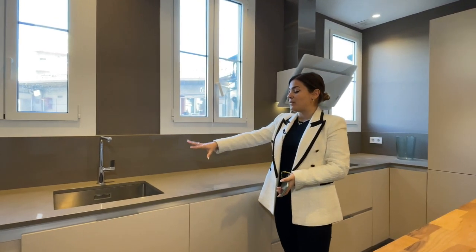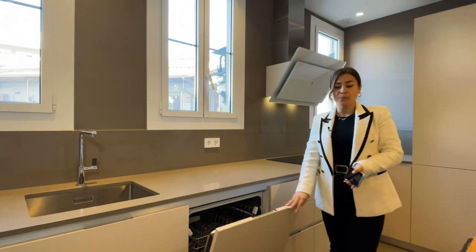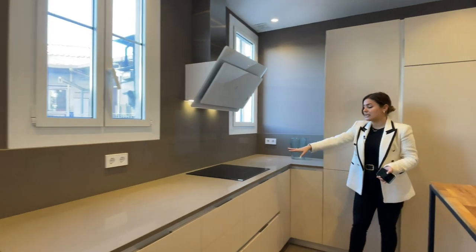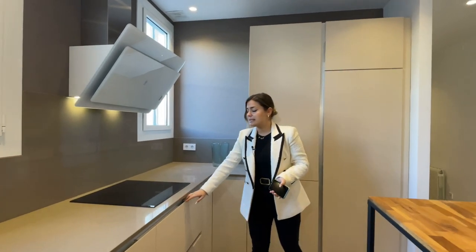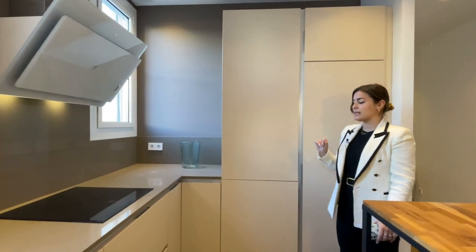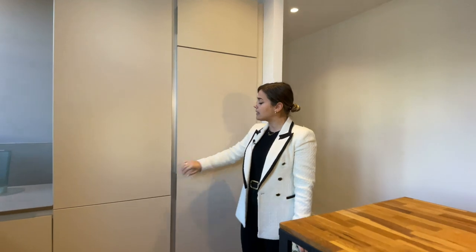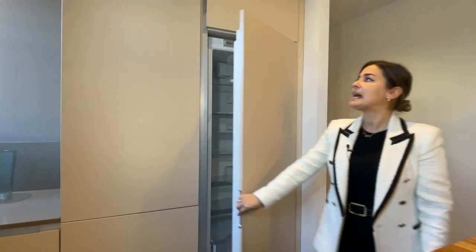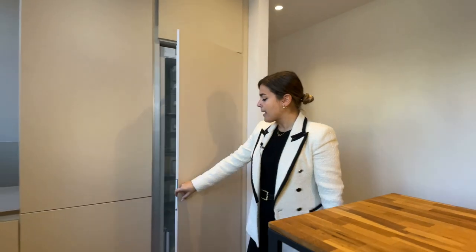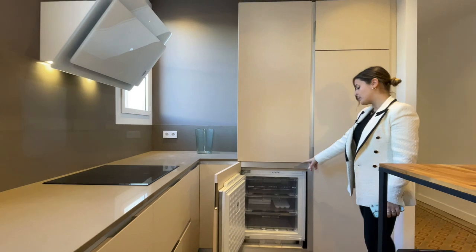Over here we find the sink, which is conveniently placed next to the dishwasher by the brand Balay. Over here is the gas extractor and the induction hob. We have plenty of drawers and cabinets of different depths so it's very easy to store away anything. We have a full-size refrigerator by the brand Balay as well, and a full-size freezer right next to it.